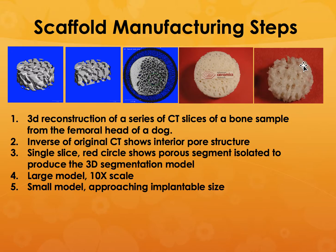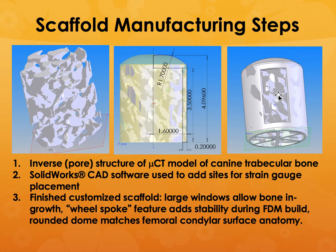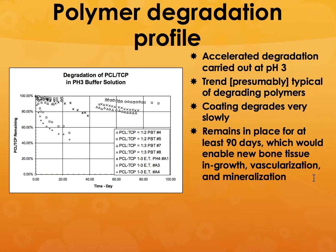We created a micro-CT model and used CAD software to add sites for strain gauge placement to verify whether cells were actually growing. Then we implanted that into the body. We also examined the degradation profile and found we could tailor the degradation process by controlling the thickness of the biocompatible coating. It can remain in place for at least three months, enabling new bone tissue ingrowth, vascularization, and mineralization — after that, it can degrade because the body has grown its own bone into that gap.